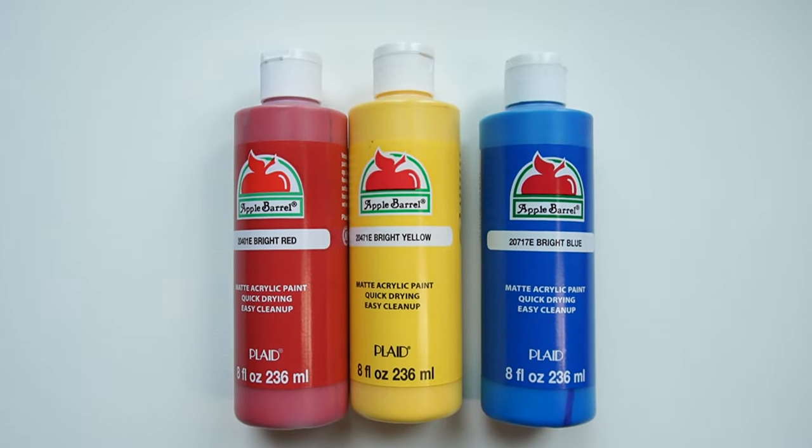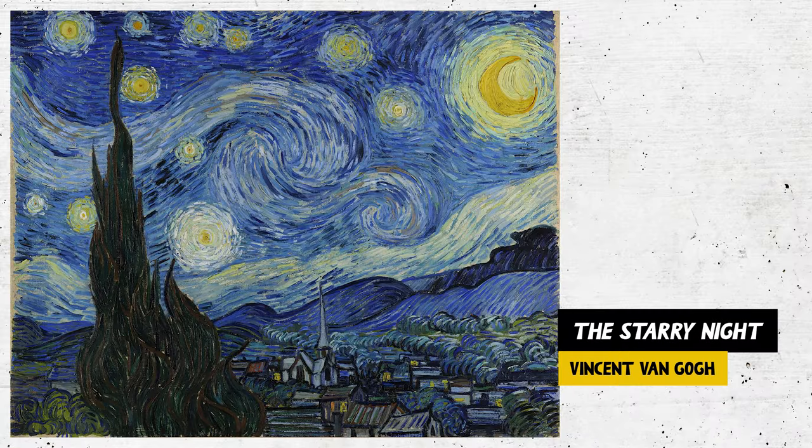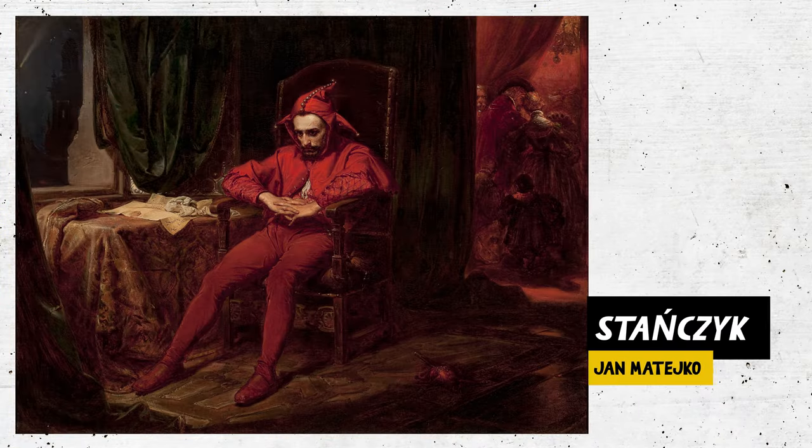You can really start to see how these primary colors create a mood in art when you look at paintings like this, or this, or even this one.